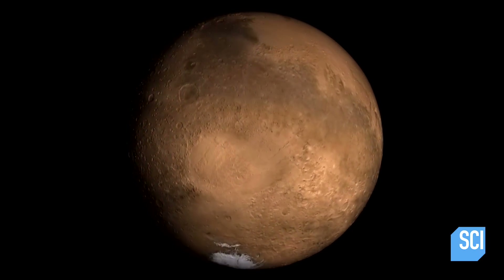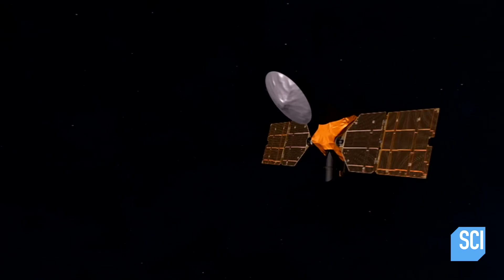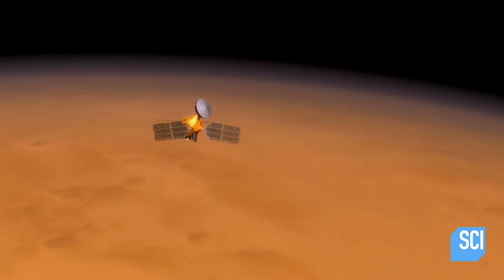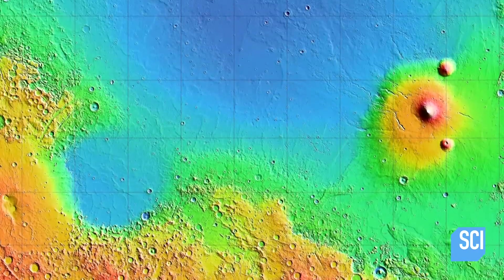We call this difference between the northern and the southern hemisphere the crustal dichotomy on Mars, and it's been one of the biggest mysteries of the planet. It's the first thing that you see about it and you say, well, how could this possibly have happened? In 2008, scientists mapping the surface of Mars came up with an explanation for the massive dent in the planet, shown in blue.